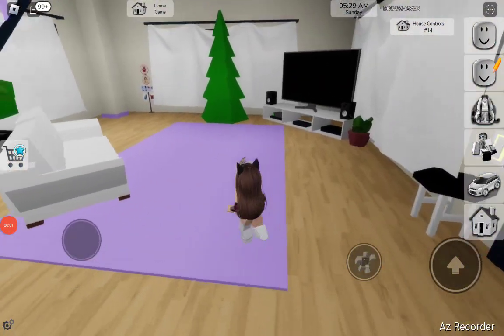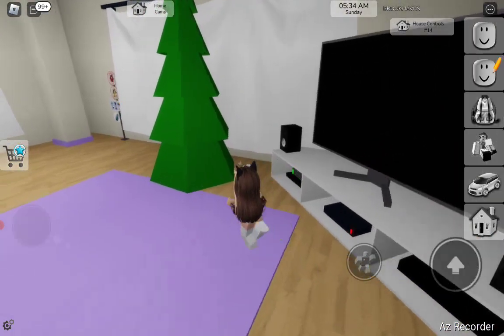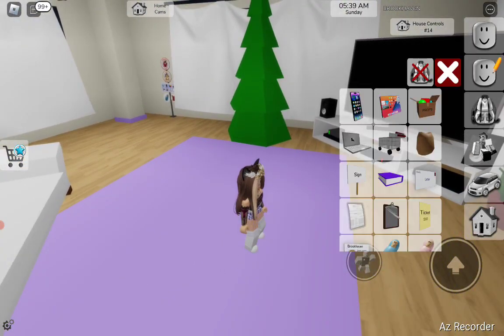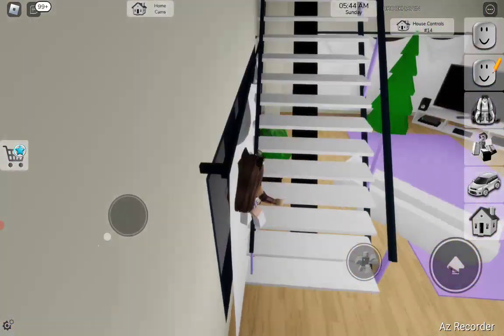Hi guys, welcome back to another video! I'm gonna show you how to decorate the Christmas tree. So you got the Christmas tree and props.